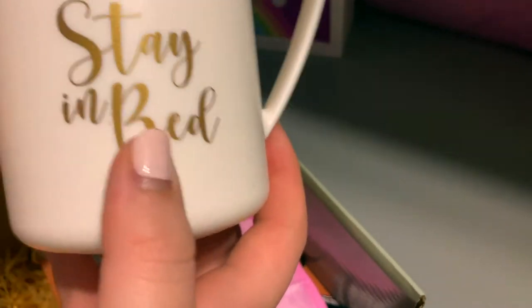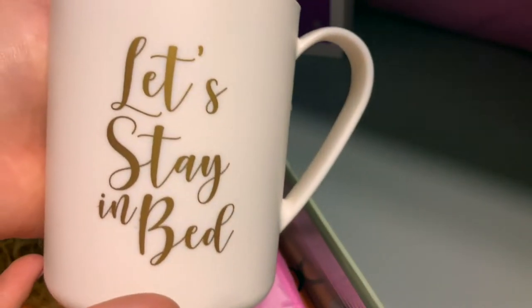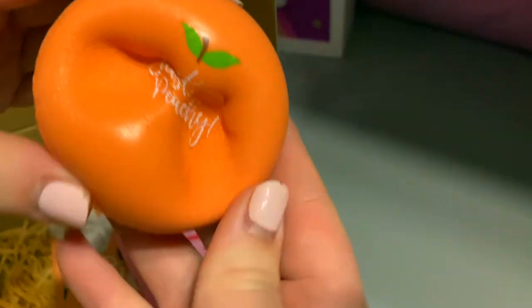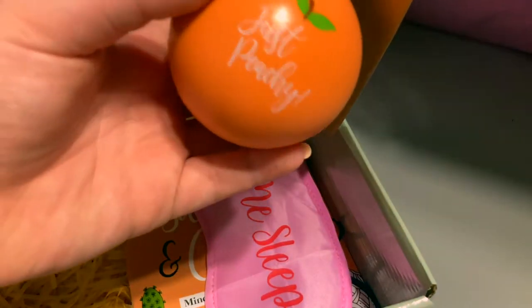One of the things you get is this little plastic mug and it says 'Let's Stay In Bed' — it's very very cute. Then the second item is this little squishy; I think it's used for stress relieving, and it says 'Just Peachy.'